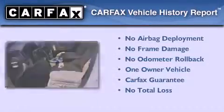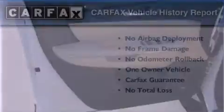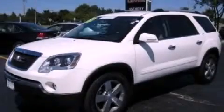This GMC has had only one owner, and it qualifies for the Carfax Buy-Back Guarantee. Please call today to reserve this vehicle for a test drive.